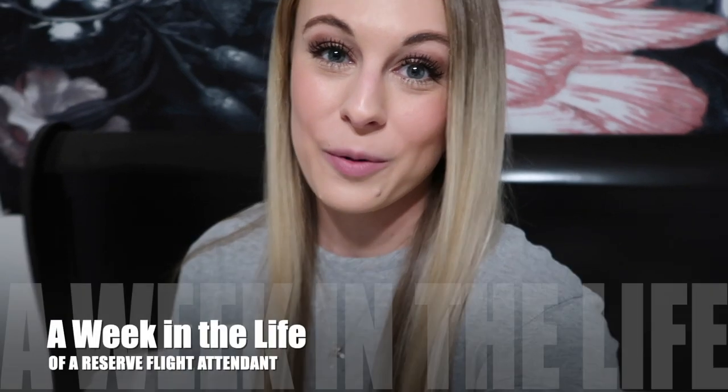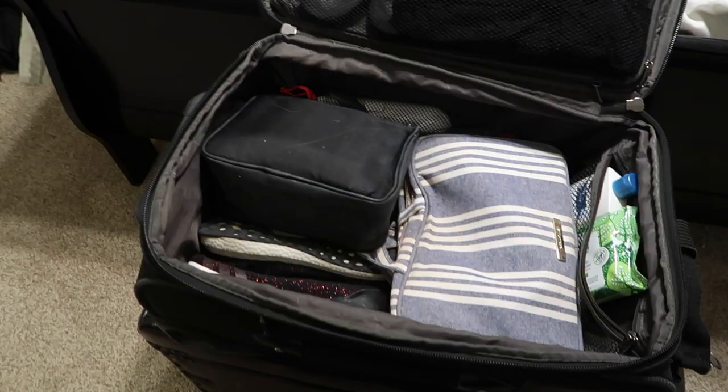Hello everyone, welcome back to my channel. I'm Julia, a Dallas-based flight attendant. I am on reserve this month. Today is Monday, so I thought it would be really fun to take you all along with me on a week in my life as a reserve flight attendant.